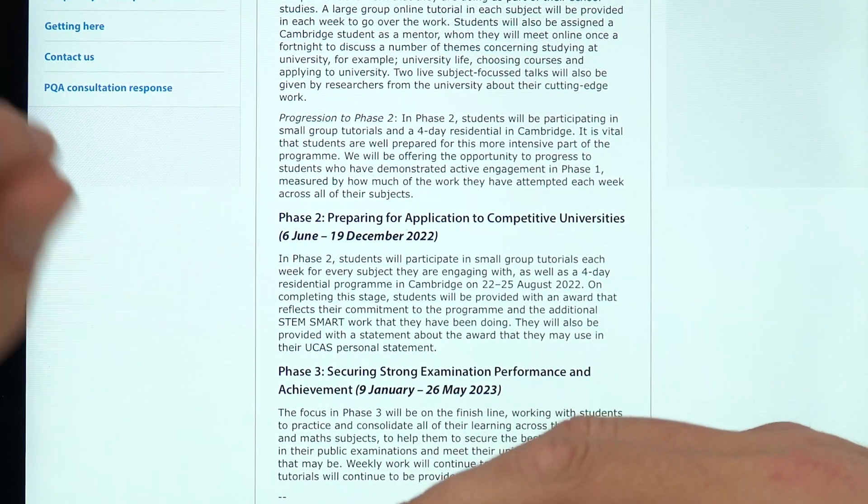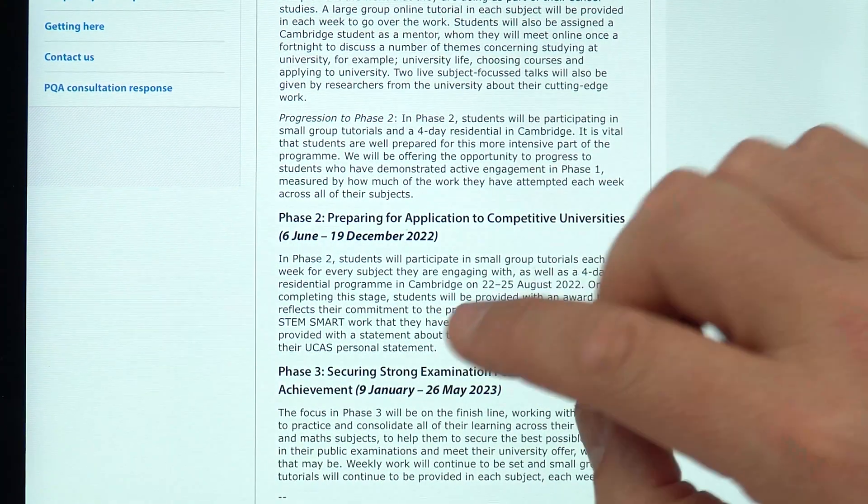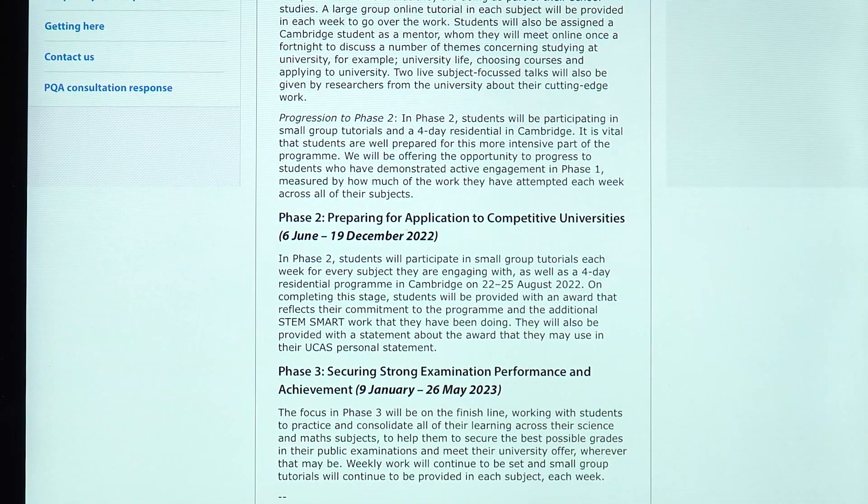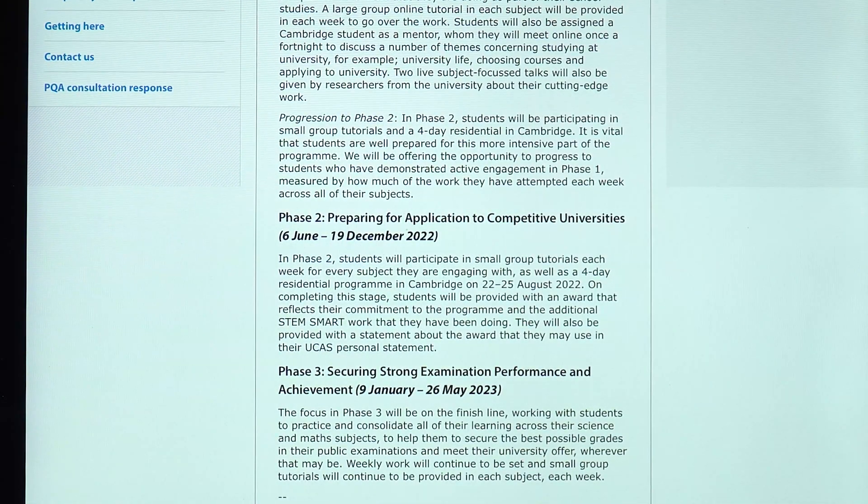The second phase is really about preparing for your application to university. This happens from the summer of 2022 right up until the end of December. It's going to help support your UCAS application in terms of the skills you need, as well as hopefully encouraging you to apply for the right kind of course at the right kind of university — not just the University of Cambridge.